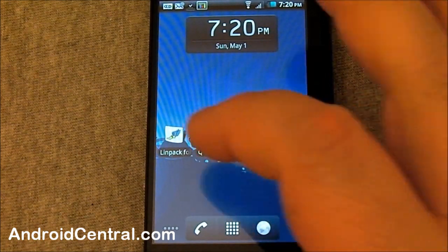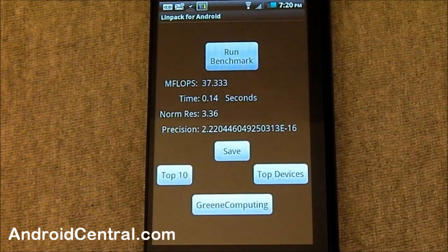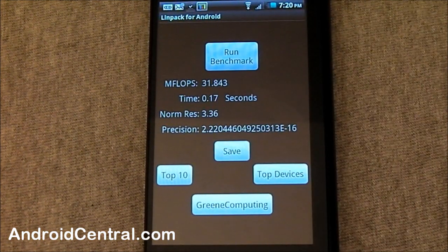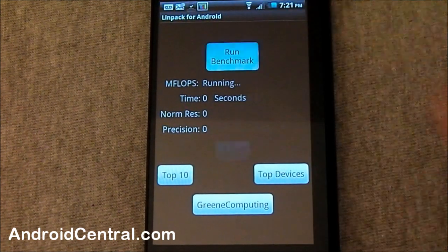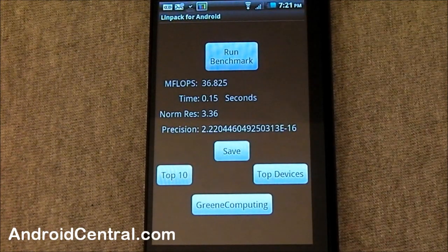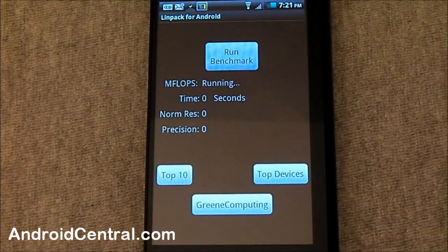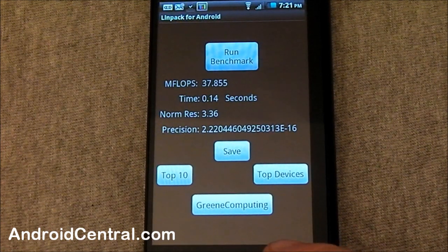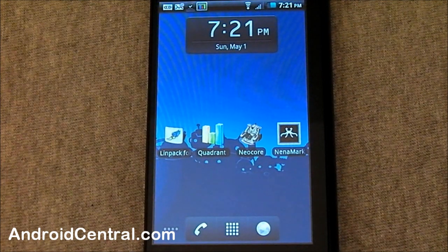Enough talking, let's run them. We'll start with LINPACK. It does pretty good — I've had to run it a couple of times to make sure everything would work without crashing. It averages right around 35 on LINPACK, which is a pretty good score, much better than I expected. One more run and there you go — 37.855, which is a great score for this phone especially.